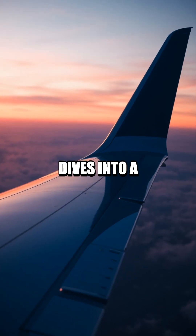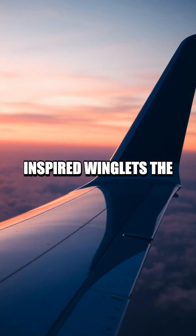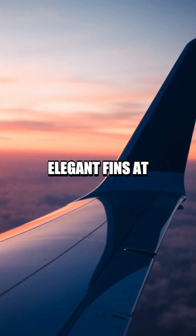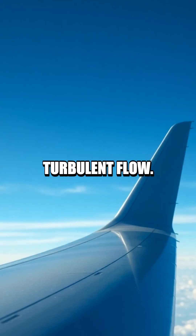Aviation Facts Unlocked dives into a tiny feature that saves big fuel: bird-inspired winglets, the elegant fins at the wingtips that nudge air into a smoother, less turbulent flow.